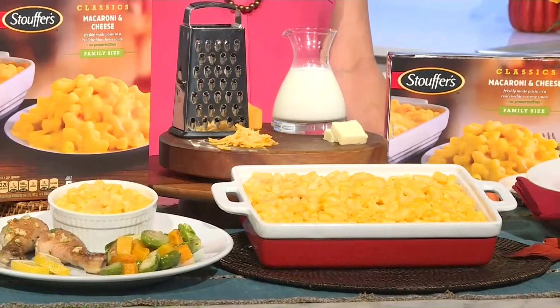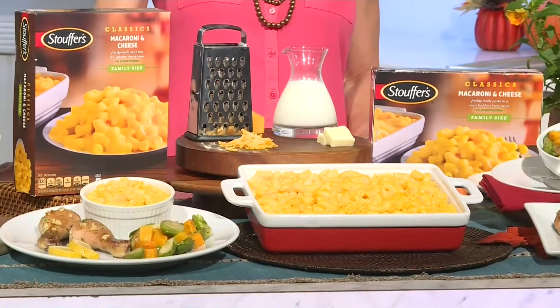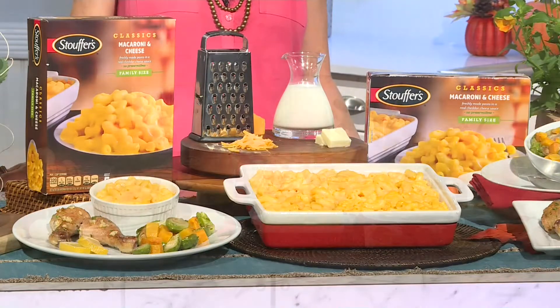400 calories or less per serving. So I've got some ideas on how to make a well-balanced plate using one of my family's favorite meals — the Stouffer's Family Size Mac and Cheese. This is great because it's made with real simple ingredients like freshly made pasta, cheddar cheese, skim milk, and butter. No preservatives, and under 400 calories per serving — 320 as a matter of fact.